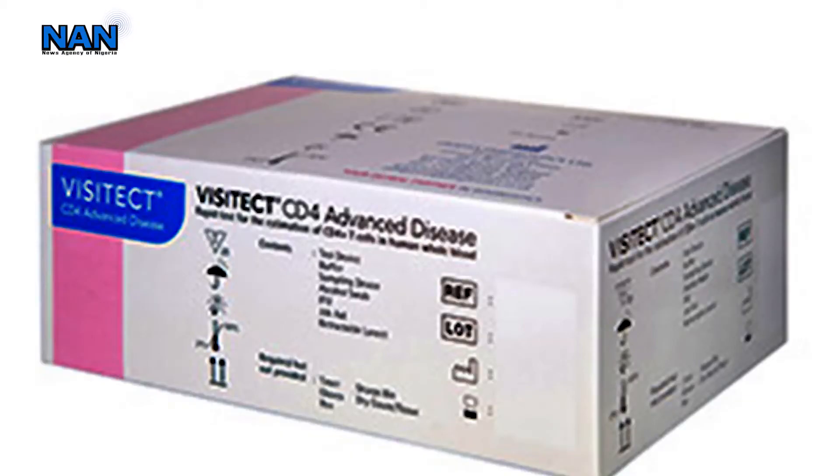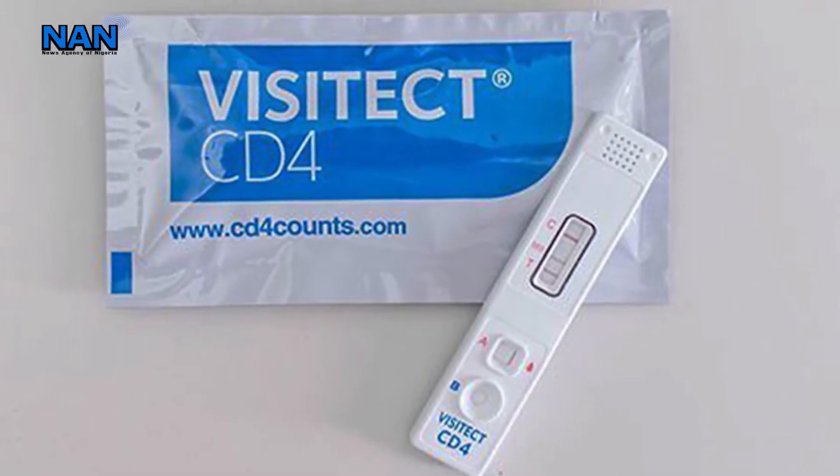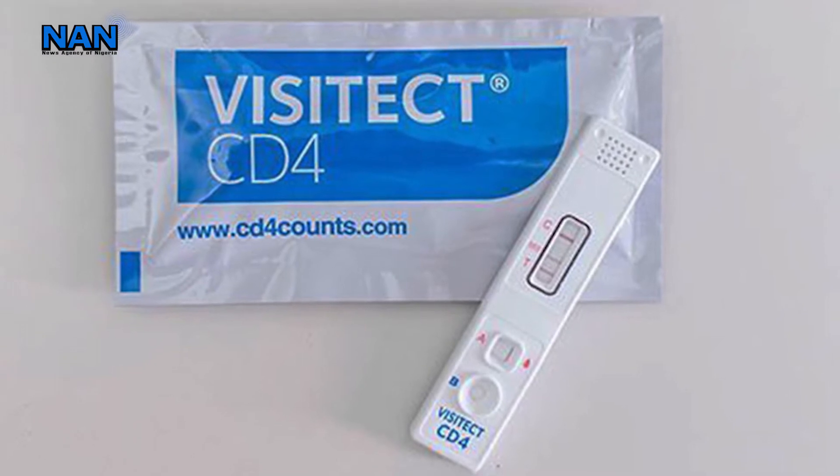The Federal Ministry of Health approved the Omega Visitec CD4 count, which has the benefit of non-invasive specimen collection. They hereby officially disseminate the Omega Visitec CD4 Rapid Test Kit laboratory-based evaluation report and approve its use in Nigeria.